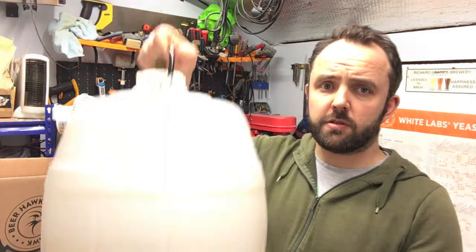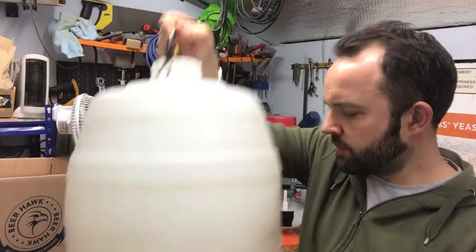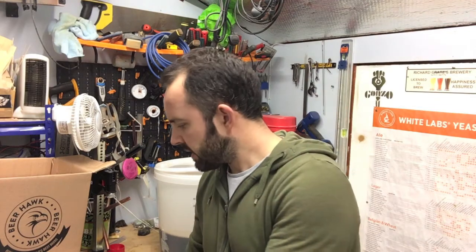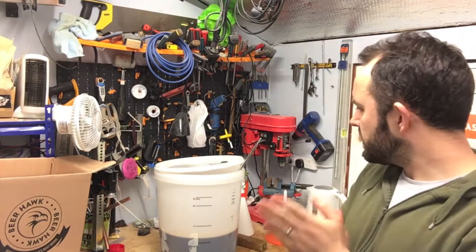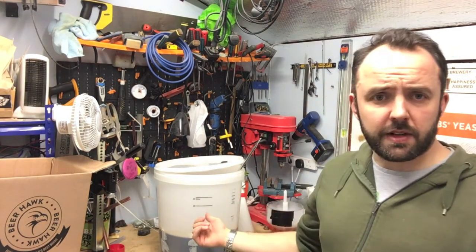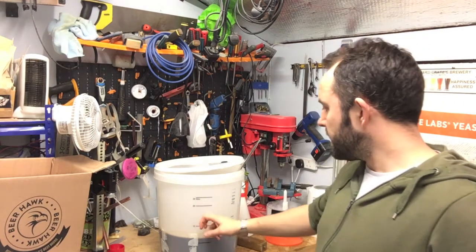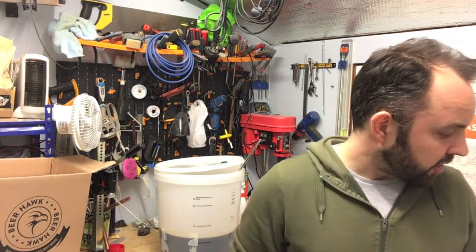As those of you who watched the last video will know, it has been sat in this pressure barrel for a few months doing a little bit of ageing on some oak chips and bourbon. So that was just after Christmas, so it's been in there for just over three months. I've now basically siphoned it out of the keg into the bottling bucket, primed it, and it's ready to go into the bottles.